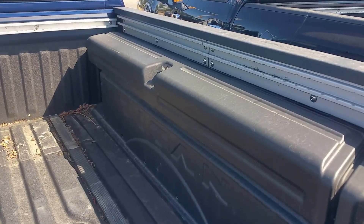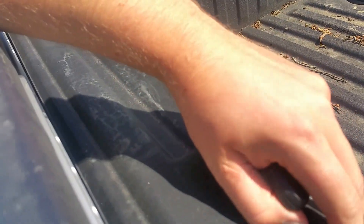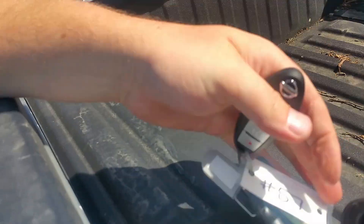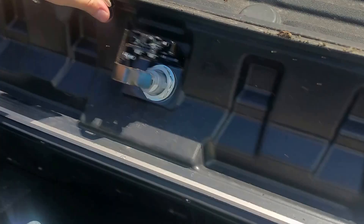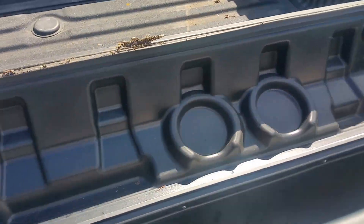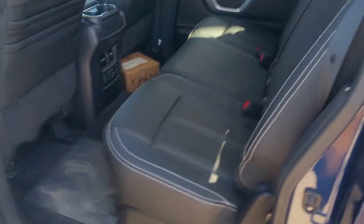This one does have the Titan boxes — they are a watertight storage box that is lockable. Let me see if I can unlock it... there we go. Watertight, and in the lid you've got cup holders. This one also has the sliding rear window.